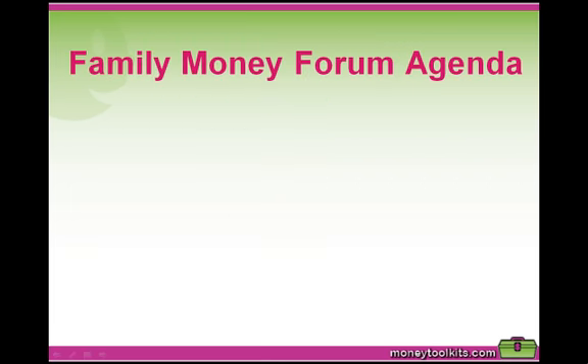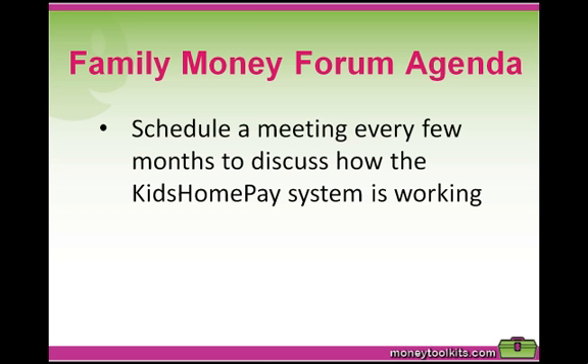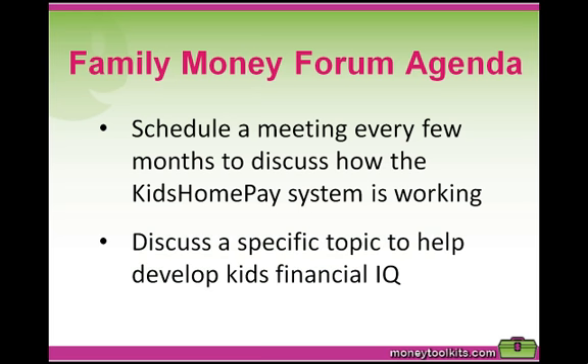Family Money Forum Agenda: Given the busy lives families lead these days, the weekly Kids Home Pay meeting will no doubt be fairly brief. The best way to keep kids' money learning developing is to also schedule a meeting every few months where the family spends some extra time discussing how the kids home pay system is working and what they could improve. Parents could also discuss one specific topic each time to help their kids develop their financial IQ.